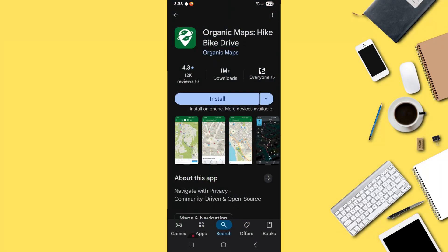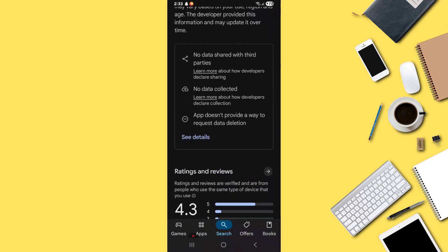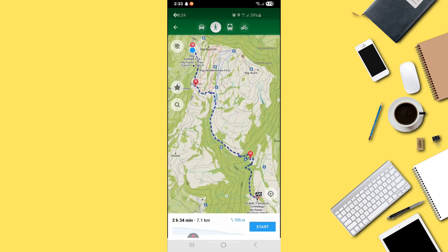The first app is Organic Maps. It is simple, open source and works offline, making it great for exploring without internet access.